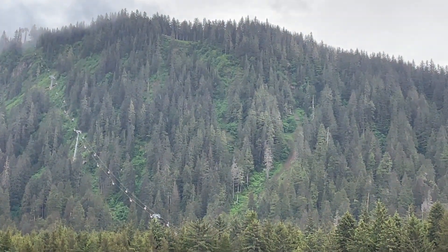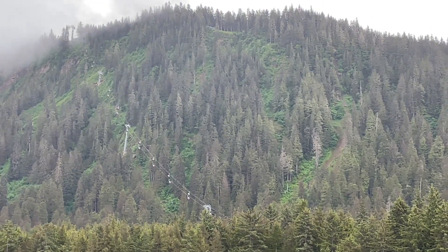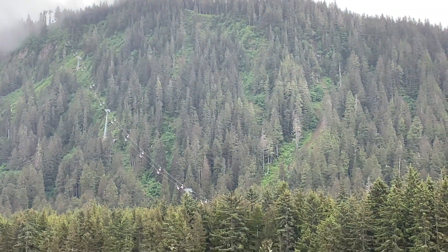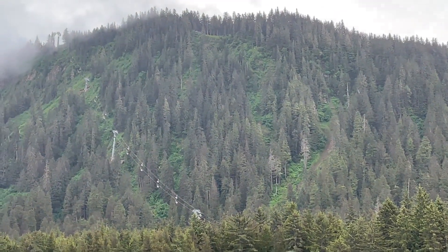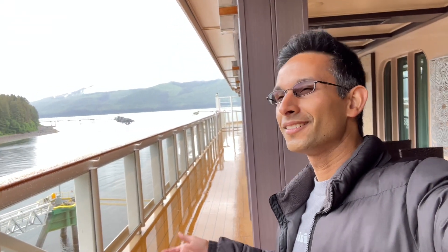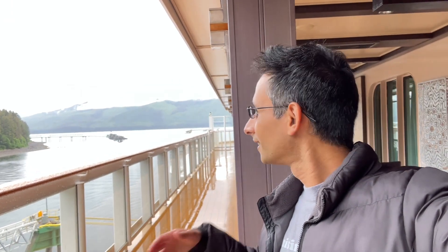Just waiting for the zip liners to go down — they go pretty fast. You can see the tram going up and down the mountain with amazing scenic views. Today it's very cloudy, but on a clear day you can see for miles and see your ship from high altitude. Hey guys, welcome to rainy Icy Strait Point Alaska — today is Wednesday June 28th. It's been good weather, bad weather, good weather, bad weather on this cruise, which is fine — you can't predict it with Alaska.